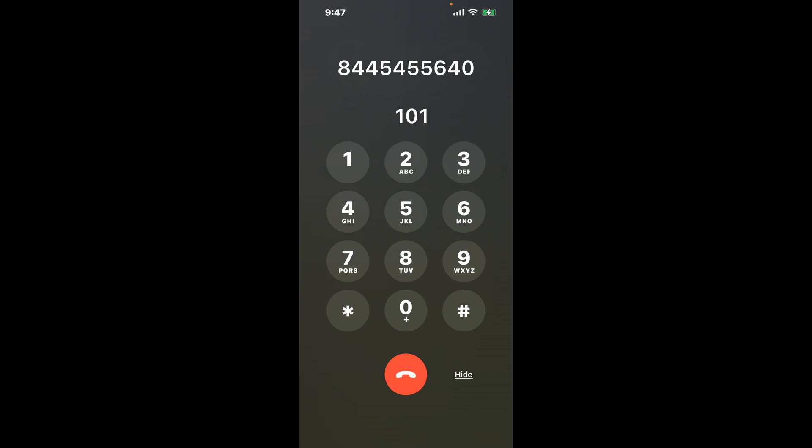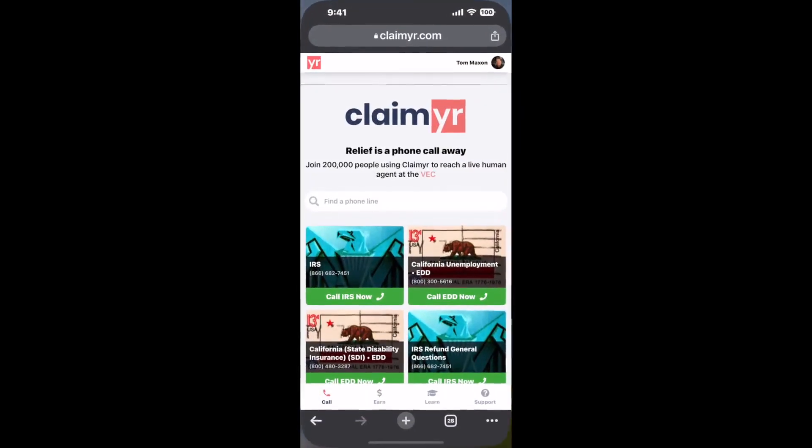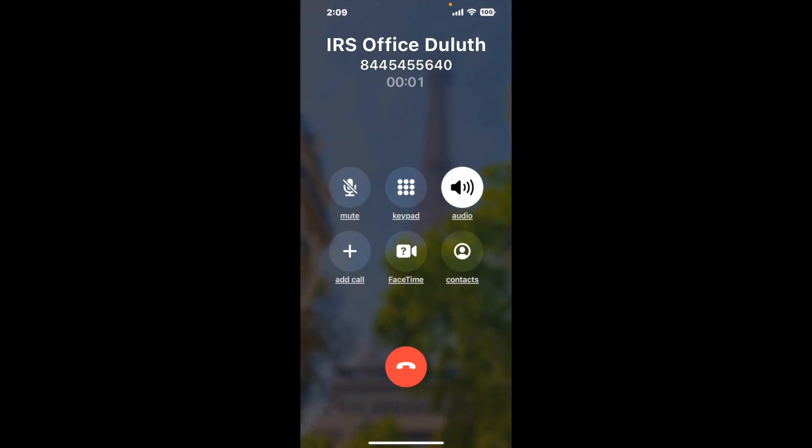Now the next method is the better way to reach a live person at IRS Office Duluth. I built a calling tool. To use it, open up your browser, go to claimer.com, and search for the IRS Office Duluth option. Claimer can automatically call any phone line for you and connect you directly to a human at IRS Office Duluth. It dials the number and stays on hold for you while it waits for an agent to take the call.